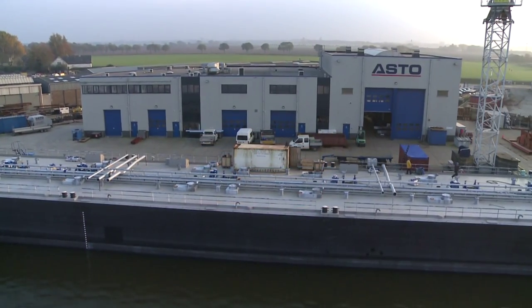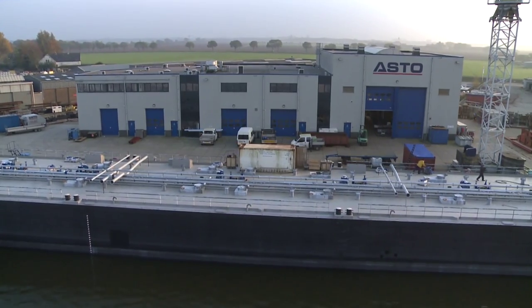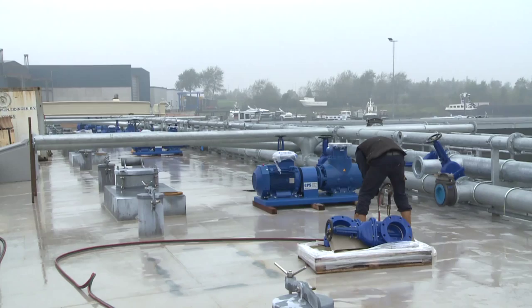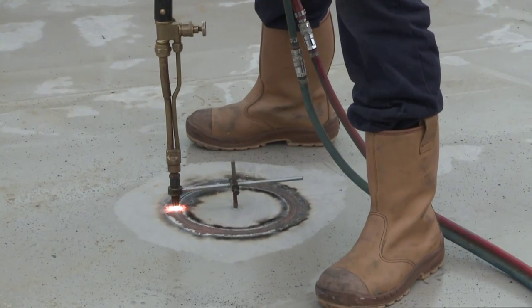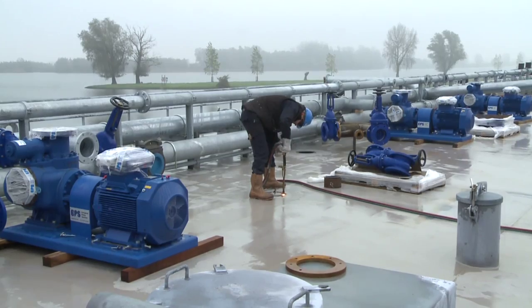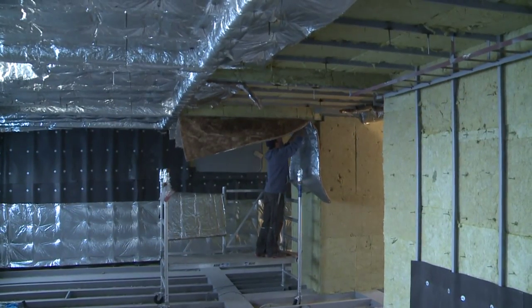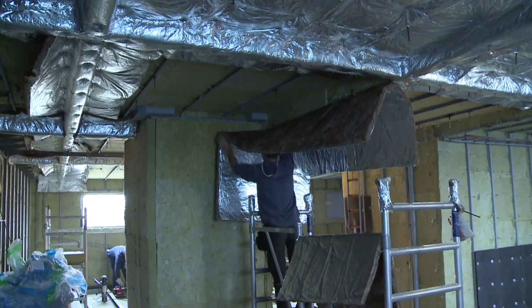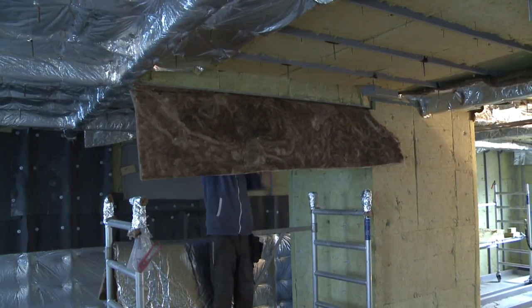We have a 150 meters fitting out quay on our site and a 135 meters cross quay, plus two external cranes to efficiently carry out work on board. Complete accommodation fitting out is done in house. Here the complete insulation of the owner's accommodation is being carried out.